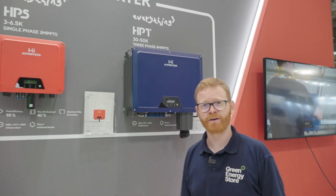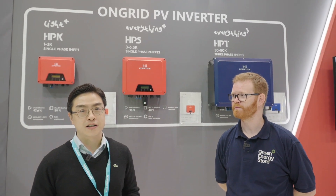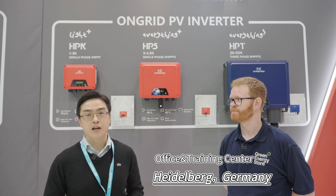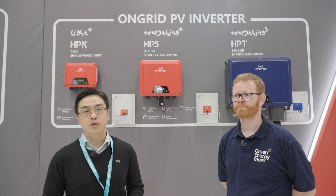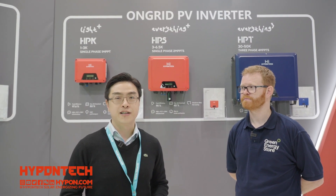Thanks for watching — back to my colleague James. Thank you, Graham, for presenting our products. Our office and training center is located in Heidelberg, Germany. We look forward to meeting you soon — please follow us on our social media. Thank you.